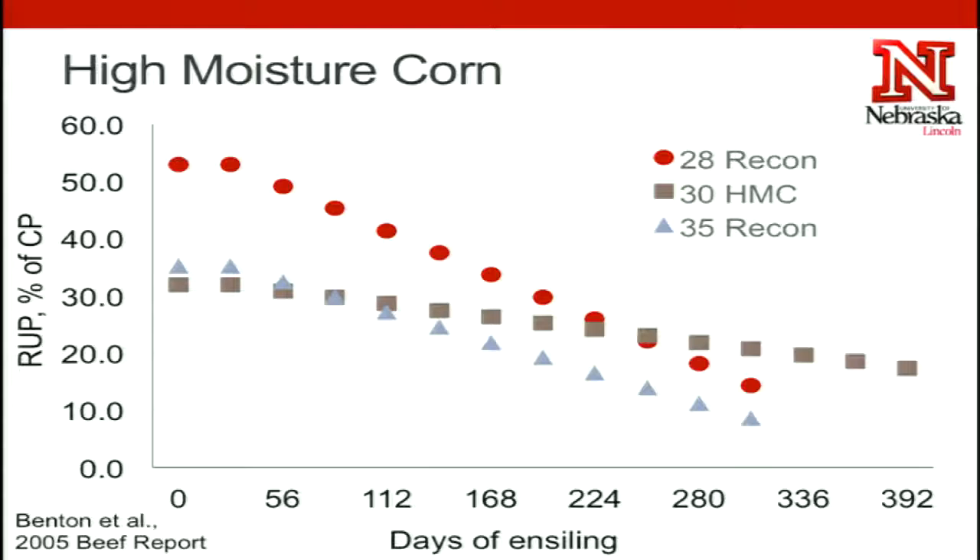The number we're using right now is about 22% of the protein is actually bypass protein. So whatever the protein value of your silage is, not quite a quarter of it is going to be bypass protein. The important thing to remember is that the amount of moisture in that corn silage when you harvest it, or the number of days it's been in the bunker, actually impacts how much of that protein is soluble in the rumen versus how much is actually bypass protein.